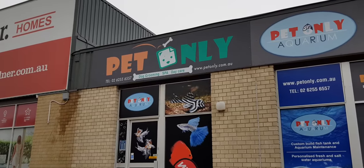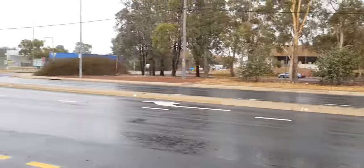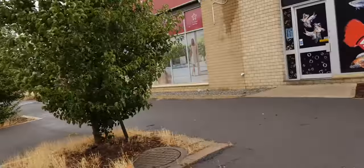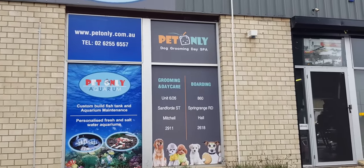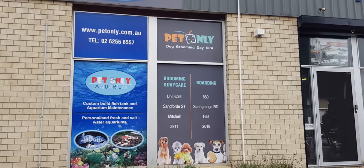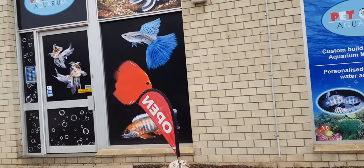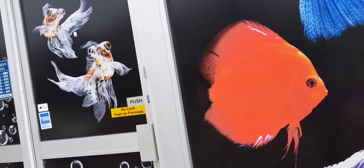This pet shop is located along Stamford Street. To get here, I drove. It's much easier as Mitchell is quite inaccessible during the weekends.